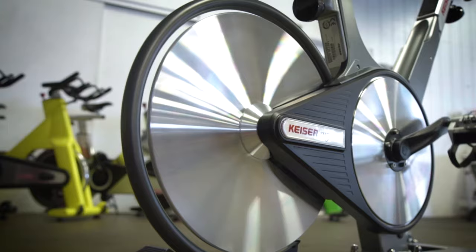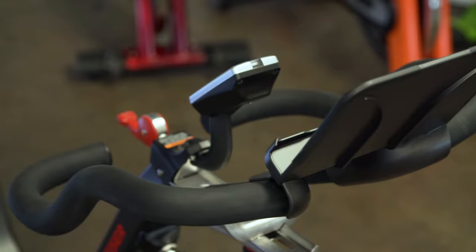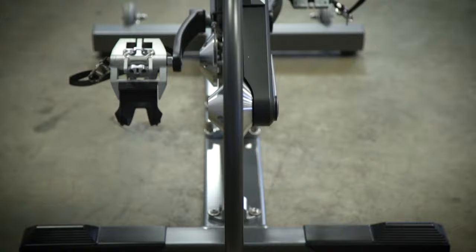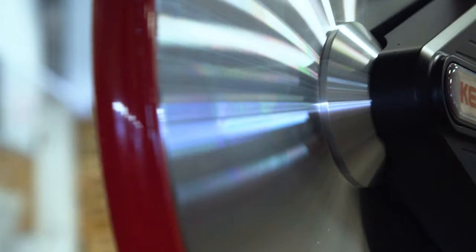For 20 years, Kaiser has been developing industry-leading commercial indoor bikes that combine simple yet elegant designs to provide a smooth, durable, and low-maintenance ride perfect for any home or club. The flagship unit for 2018 is the new Kaiser M3i, which adds new ergonomics and technology to their best-selling M-Series line, resulting in the most advanced model yet.